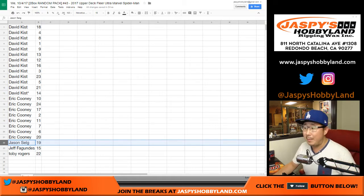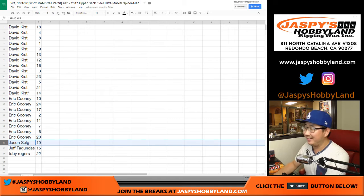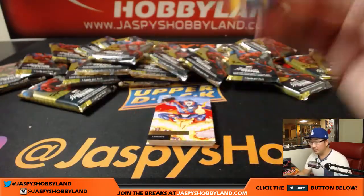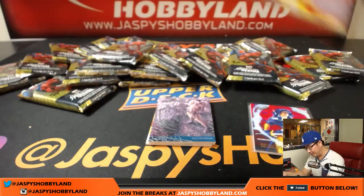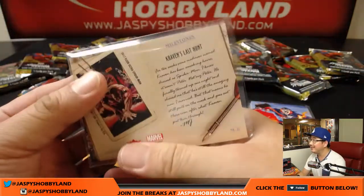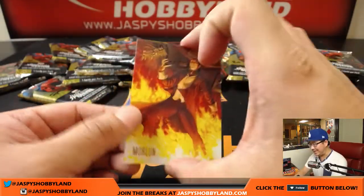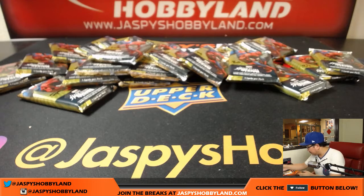Jason Selg, you have pack 19. It's pack 19 for Jason. Haven't seen any of the big hits yet. Cold Heart. Here are the backs of them just in case you were wondering what they look like — they're pretty cool. Demo Goblin. Kraven's Last Hunt — he's hunting for, you guessed it, Spider-Man. Silver Web. Jessica Jones, who I think has a Netflix series. So there's Jessica Jones, and Morloon does not have his own series yet, although someday all of these guys might have a series in the Marvel world. That goes to Jason.